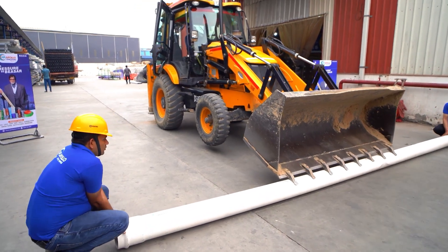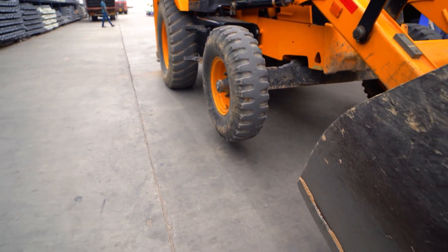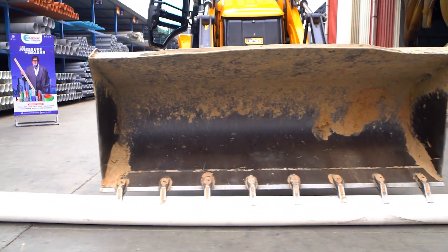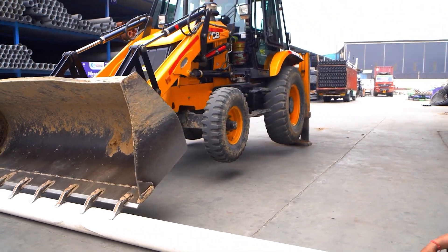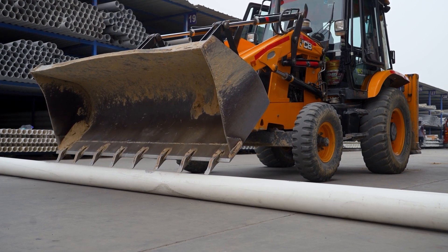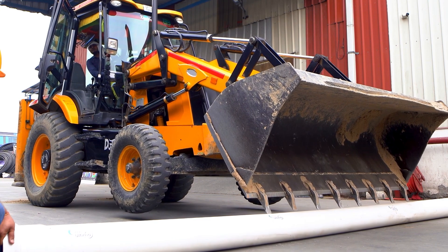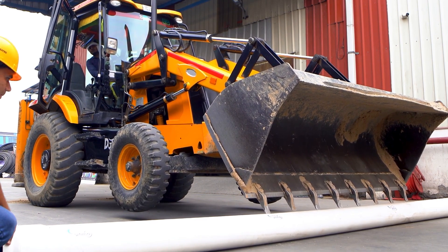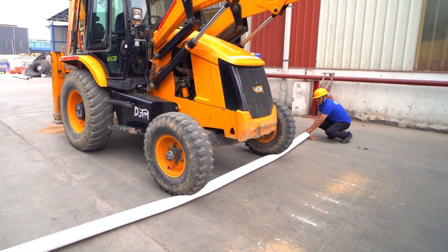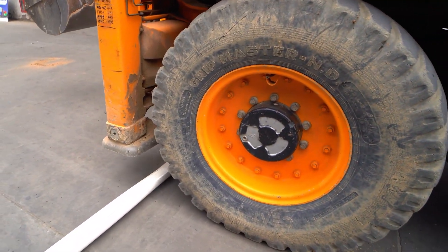Further, we exposed the PVC O-Pipes to extreme field installation conditions. A bulldozer was used to test the flexibility and sturdiness of the PVC O-Pipes. The arm of the bulldozer tried to penetrate and damage the pipe, but couldn't even penetrate. Then a section of the pipe was driven over by the bulldozer multiple times. Even with all the weight of the bulldozer, the PVC O-Pipes still survived because of its molecular orientation technique, which ensures paramount strength and extreme flexibility.